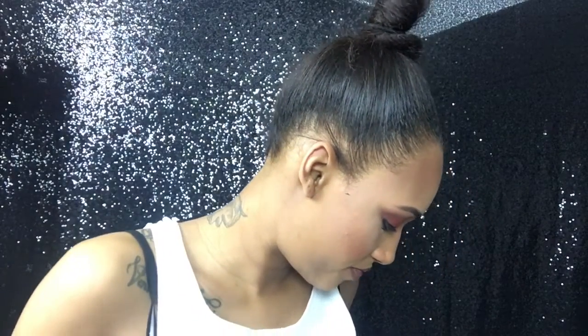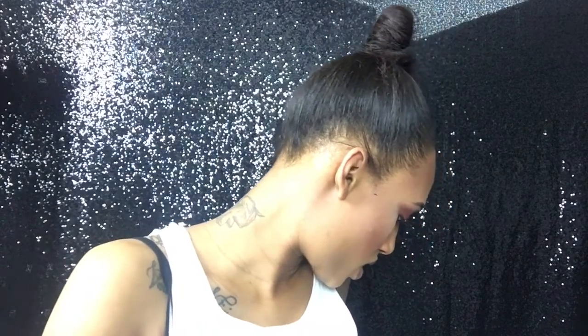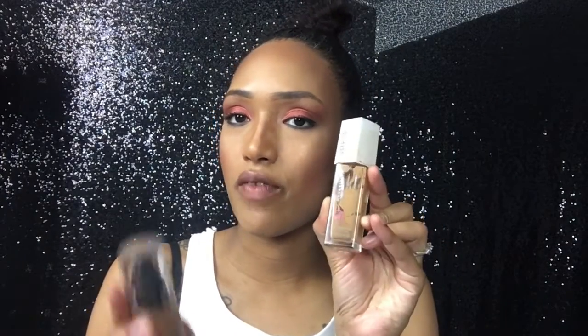After we do our eyes and stuff we always go in with our foundation. I have quite a few here. I can either take the L.A. Colors Truly Matte Foundation or the Maybelline 24 Hour Super Stay Foundation — I'm going to take the L.A. Colors one.